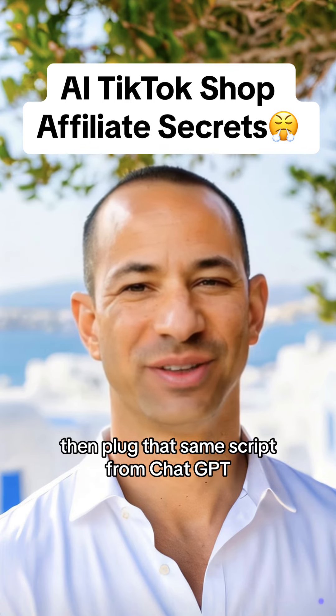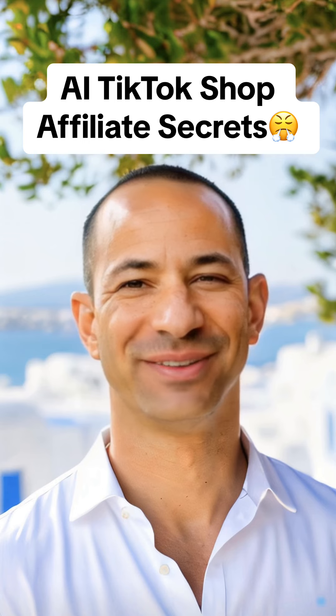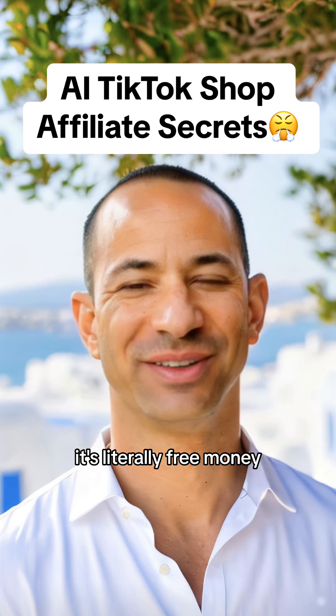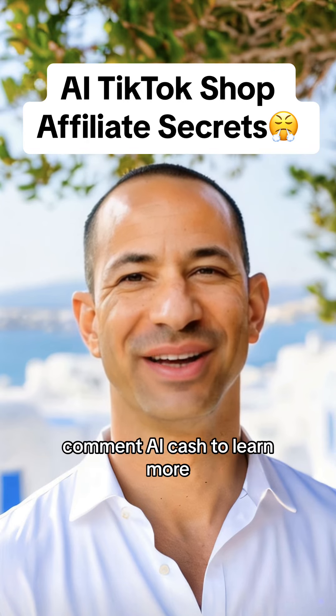Then plug that same script from ChatGPT into 11 Labs to get an AI voiceover for your entire video. Select auto-generated captions in CapCut and then you're done. TikTok is still boosting TikTok shop video views like crazy — it's literally free money. Comment 'AI Cash' to learn more.